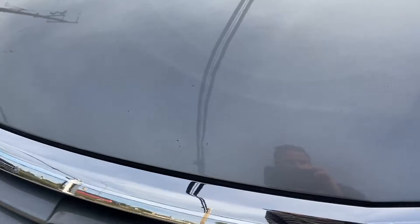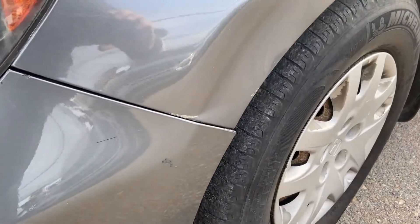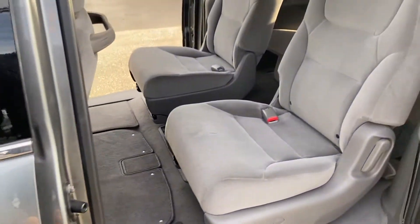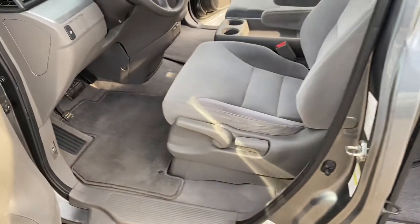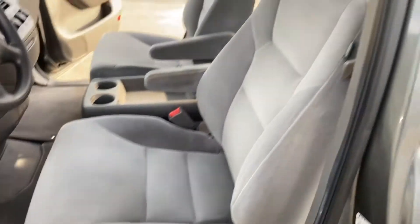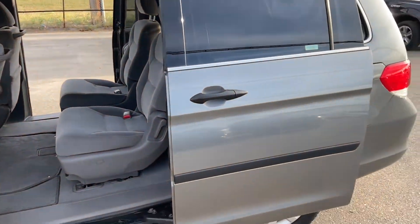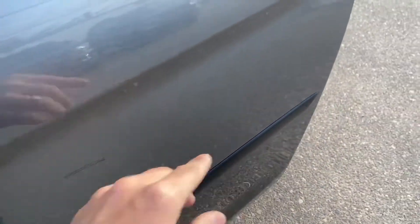There's a little bit of rock chips, not much, and there is a dent right here. Going along this side it's pretty clean — doors and inside is very clean. There's a panel here where you can see kind of a scrape there, a little bit of a scrape.